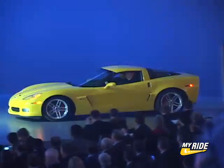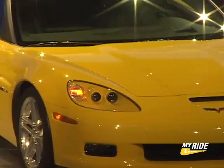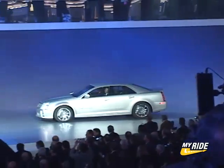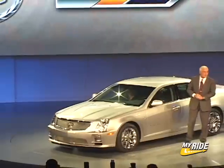GM's final act of their three-part play consisted of two big brutes: the new 500-horsepower 2006 Corvette Z06, the most powerful car ever built by GM, and the new race-inspired, supercharged 2006 Cadillac STS-V with a whopping 440 horsepower.